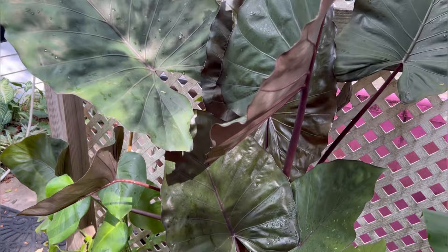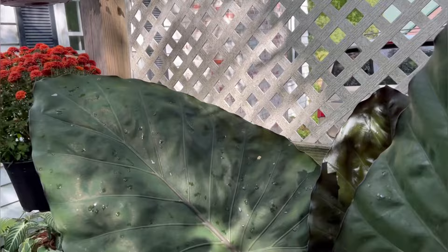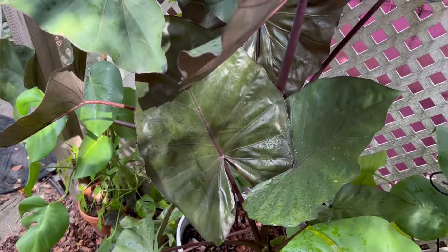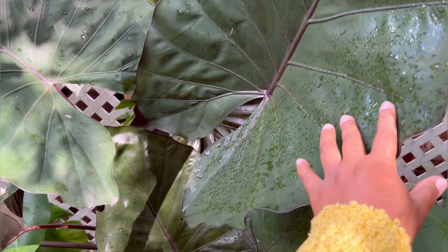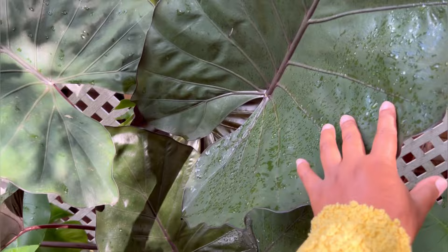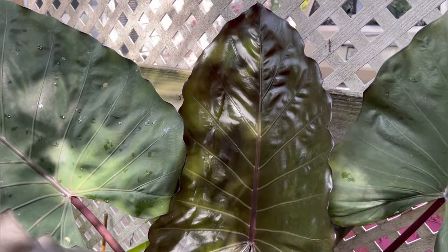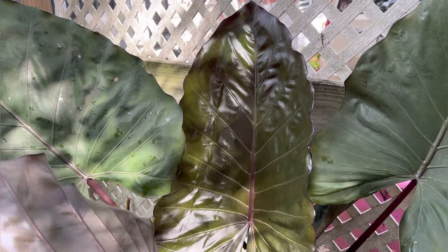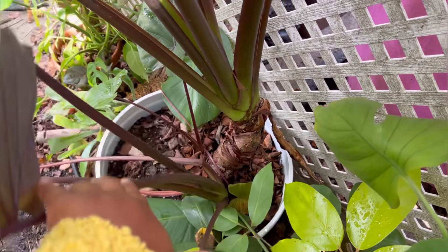Next up is my alocasia of unknown variety, and it is doing so well. It wasn't put in the alleyway for any issues — it just looked really good here. It's been putting out some really huge leaves the last few weeks. This plant actually has two or maybe three plants in the pot — you've got the main stem and then two offsets producing foliage, and it's amazing.